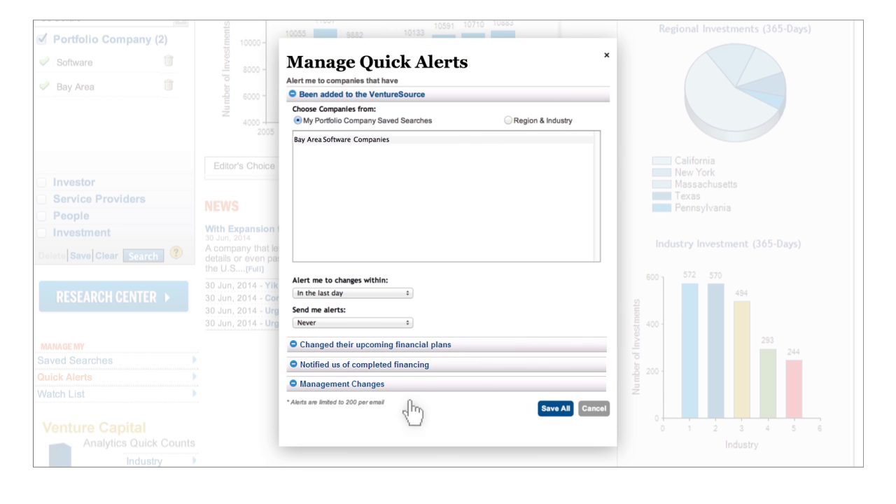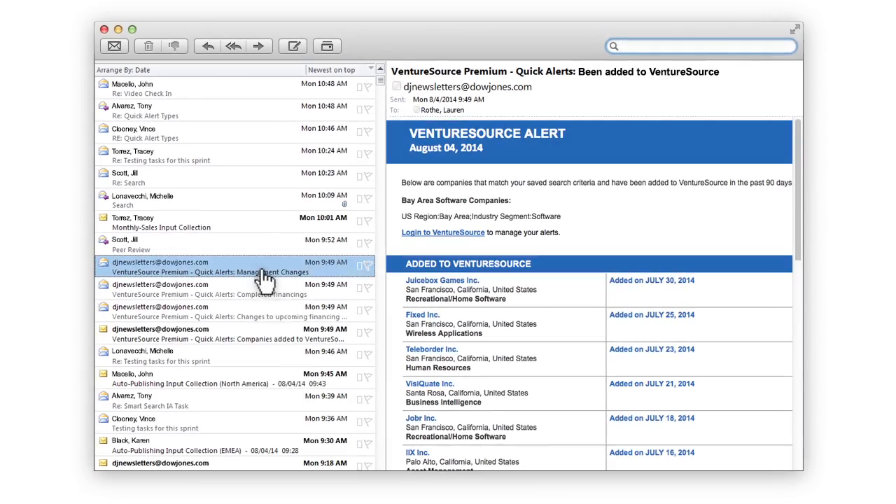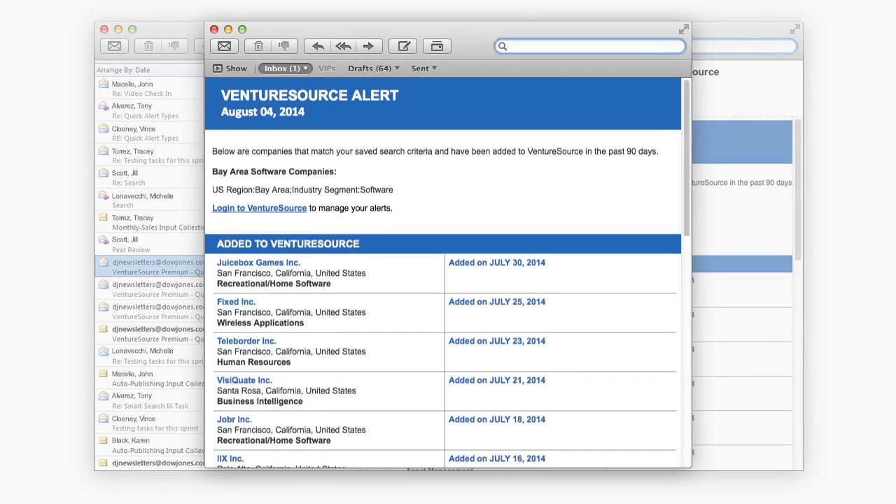Decide how often you want to receive alerts and the time frame you'd like covered by the alert. Click Save All. You will now receive an email alert when a company matching your saved search criteria has been added to VentureSource.